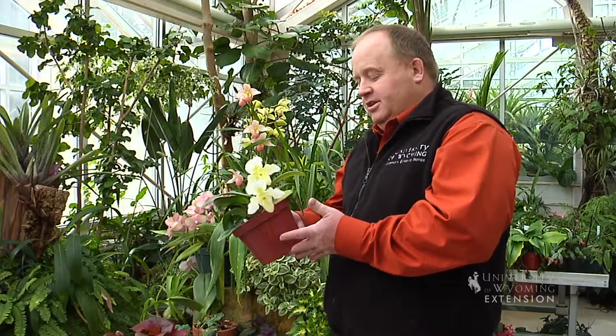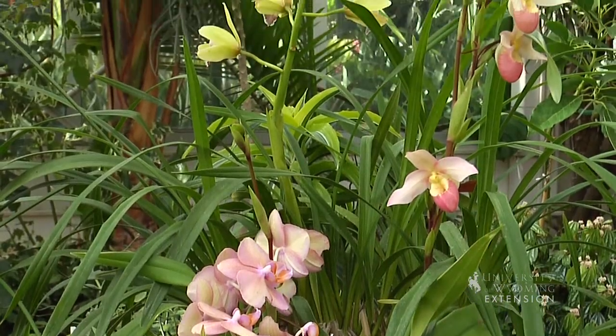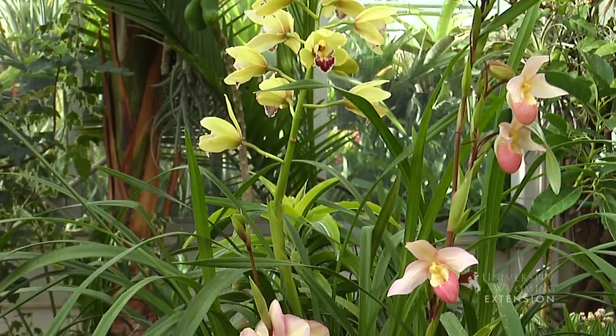With Wyoming's harsh climate, it's a natural tendency for gardeners to bring that gardening indoors. A unique and creative thing to try gardening indoors is the orchid.